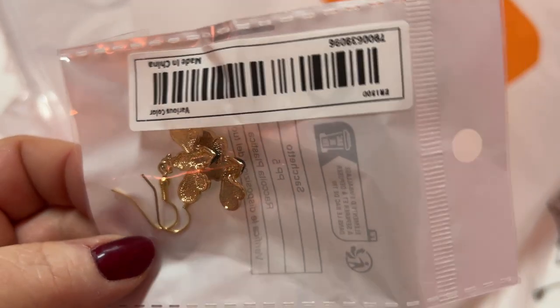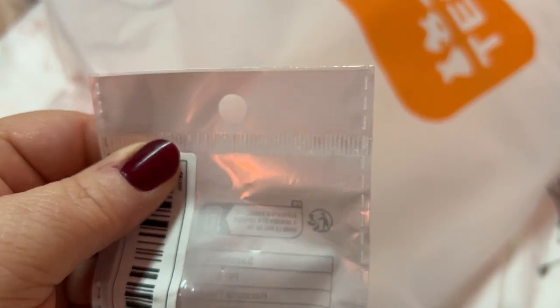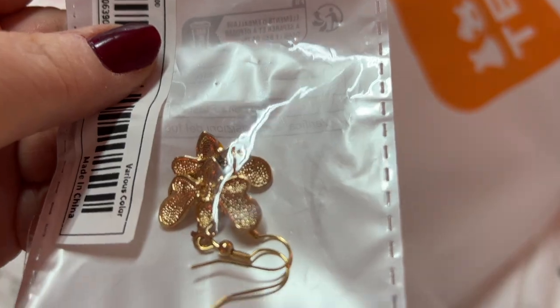Earrings here — these are little bumblebees. I can't get these open, I need some scissors. Wait, I might be able to.